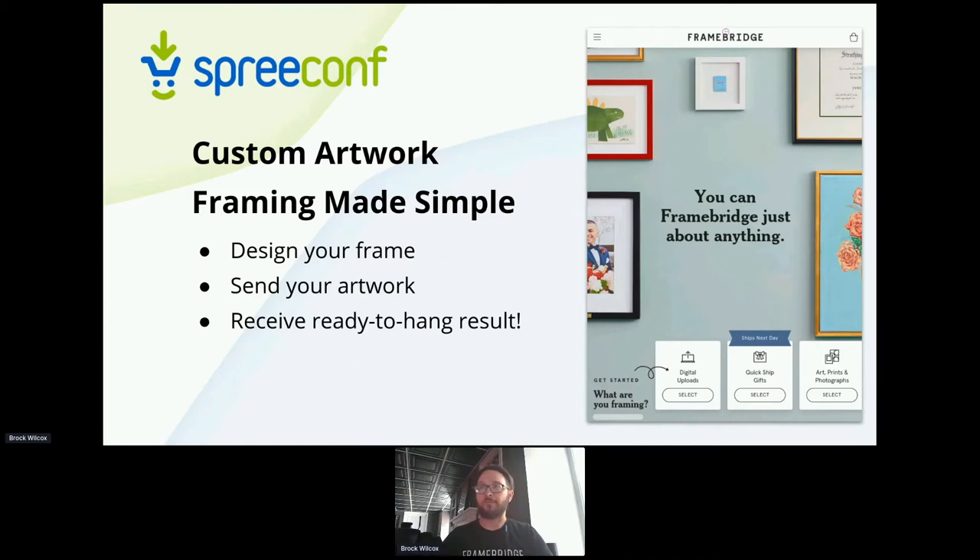Once you've built your frame and designed it, you then go through the order checkout process, send us your artwork. If it's a physical piece, you're literally mailing it to us. If it's a digital piece, you're uploading it. We then build a frame around it, send it back to you, ready to hang on the wall. We also have a large retail cycle in Q4, so it spikes up a lot because it makes a very good gift.